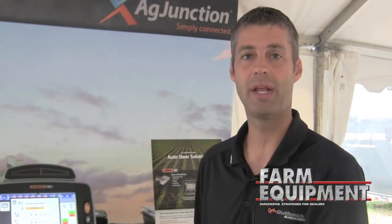Some of the nice things: the mapping capabilities go right in with the mapping of our Outback Max system, so it's completely integrated through the ISO bus network.